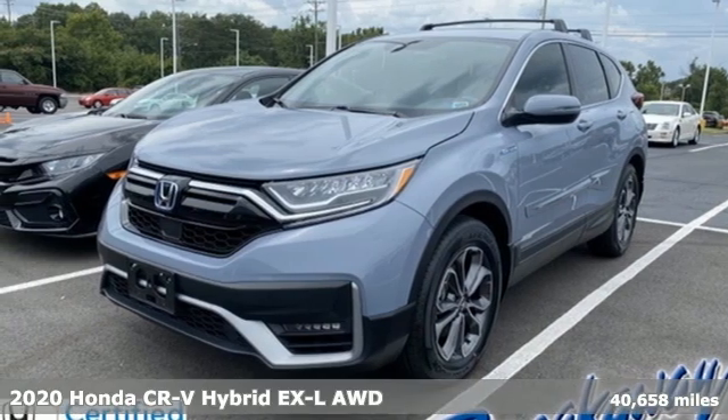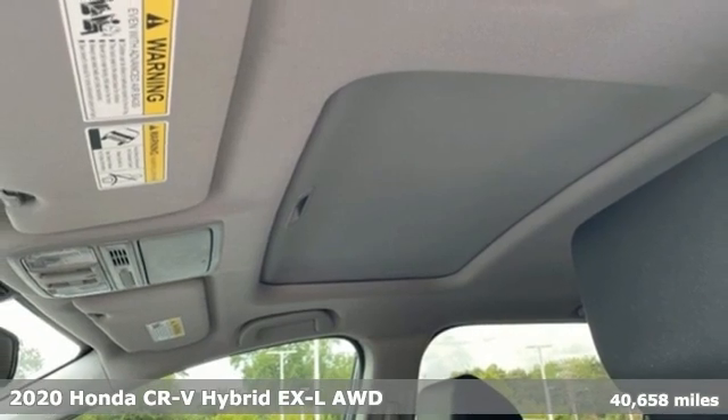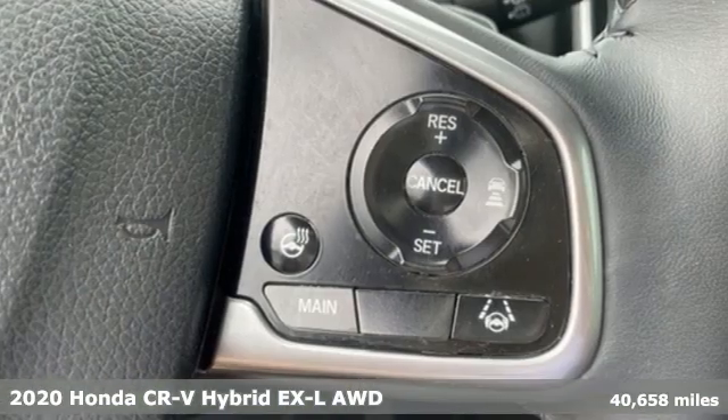It's a 2020 Honda CR-V Hybrid. Honda has a world-renowned reputation for reliability, and it boasts an impressive list of features like these.